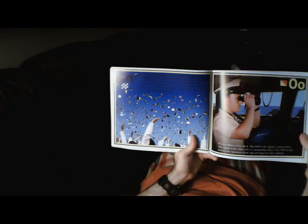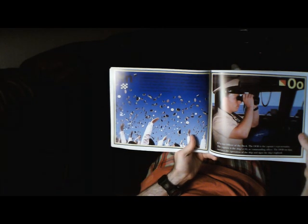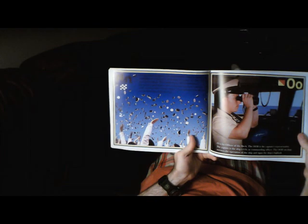N is for Naval Academy. The United States Naval Academy was established in Annapolis, Maryland on August 10, 1845. It is the Navy's college. The students are called midshipmen. Young men and women train to become top-notch officers while earning their college degree. It is traditional for officers to toss their hats at graduation.